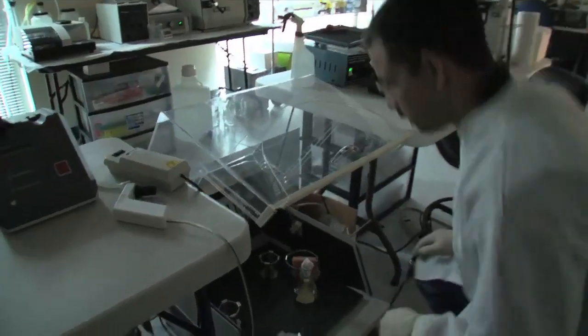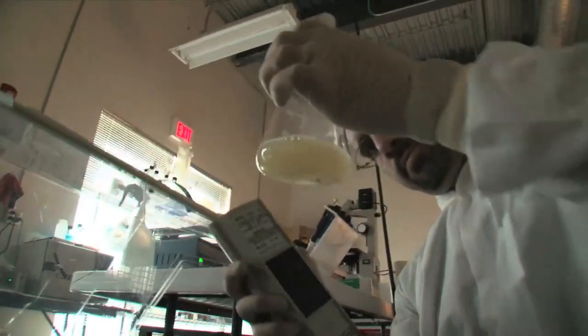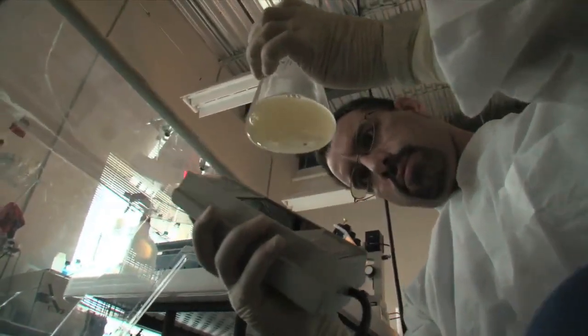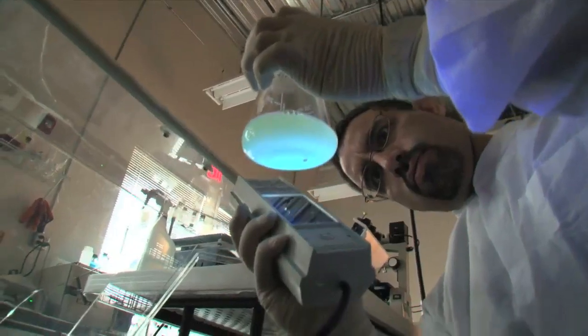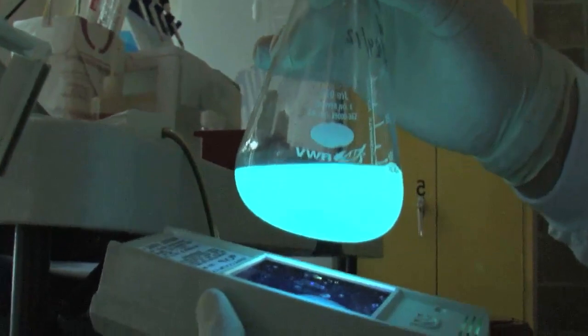Green fluorescent protein, or GFP, is a type of protein that glows under ultraviolet light. These proteins were first discovered in fluorescent jellyfish, and Los Alamos has built on years of research to develop a highly engineered version.